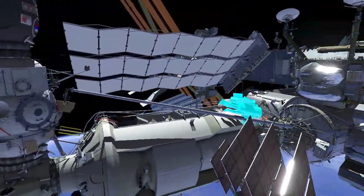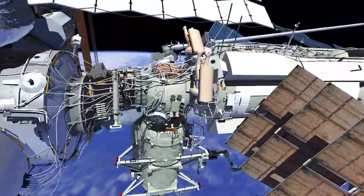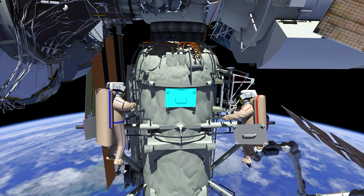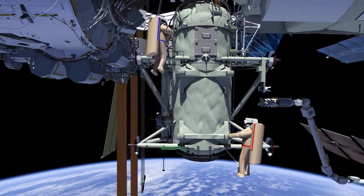Once they arrive at the Zarya module, the crew will continue nadir onto the Rassvet module until they reach the first MMOD shield install work site. The crew will work together to install two shields, then translate further nadir where the last shield will be installed.